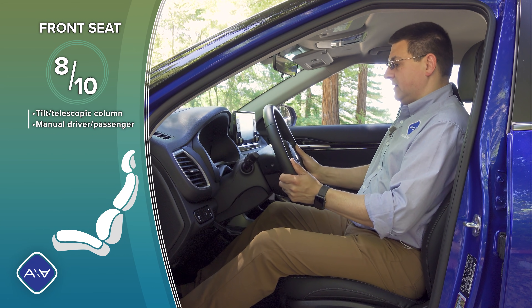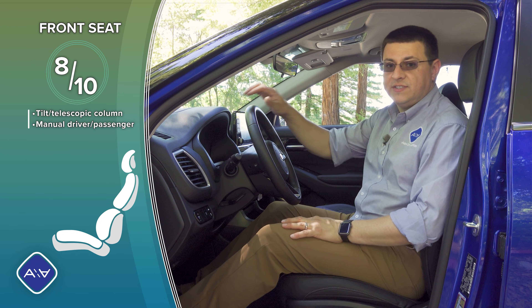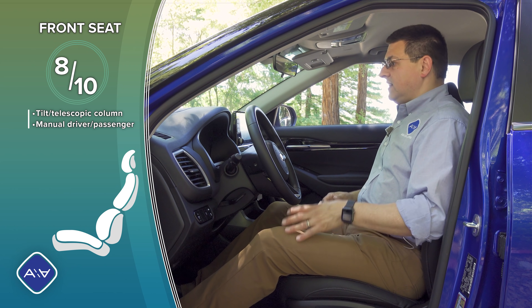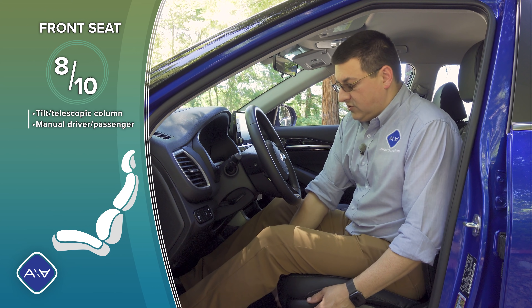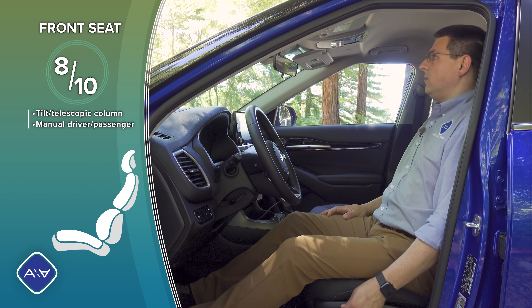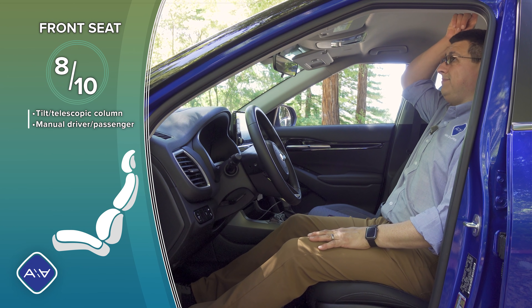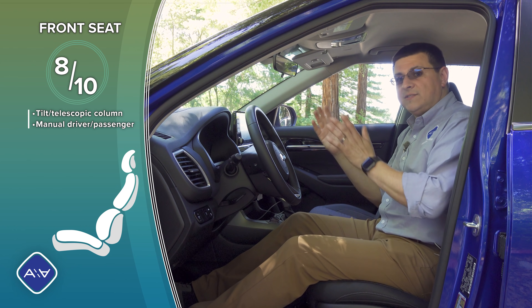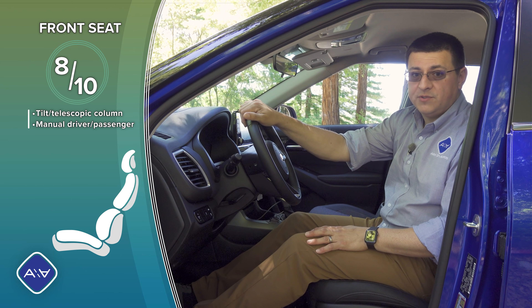We have a tilt-telescope steering column with a decent range of motion, and a manual passenger seat. Something I've noted in a lot of Kia and Hyundai vehicles is that the seat track really moves quite far rearward, and the seat goes pretty close to the floor — I have about four and a half inches of headroom. So if you're a taller person looking for a smaller crossover, this may be a little more accommodating than some other options.